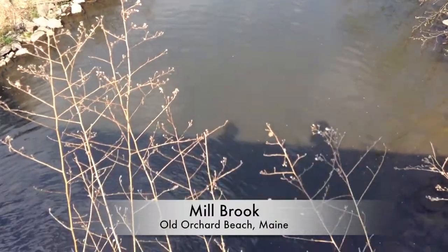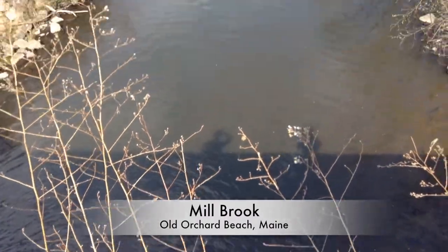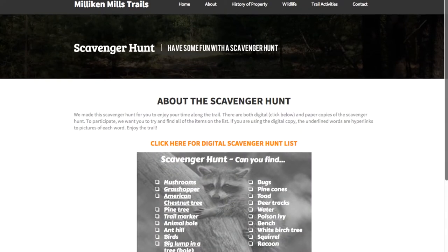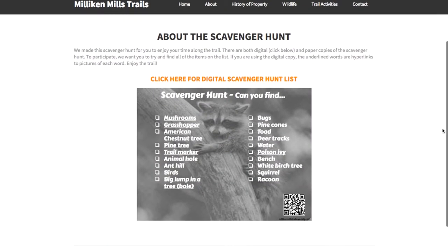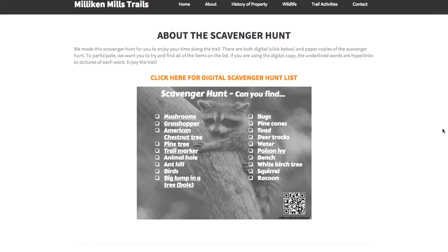Here is Millbrook. The trails activity team created a scavenger hunt and a storyboard walk detailing the life of a raccoon living on the trail.